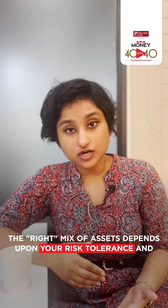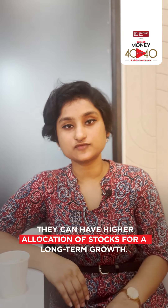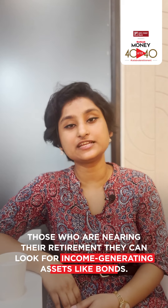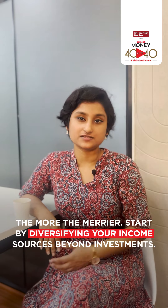Generally, for young investors, they can have a higher allocation of stocks for long-term growth. Those who are nearing retirement can look for income-generating assets like bonds. Create multiple streams of income — the more the merrier. Start by diversifying your income sources beyond investments.